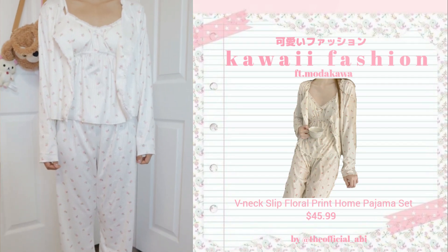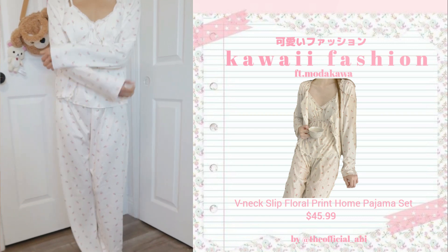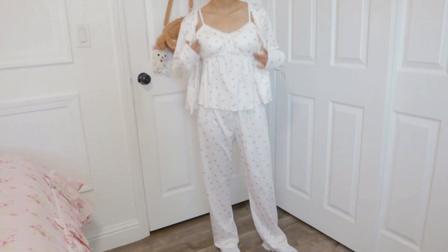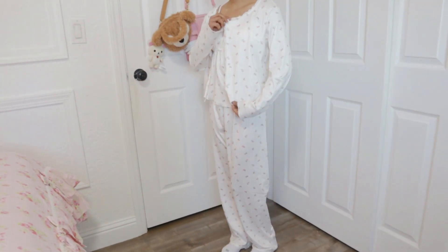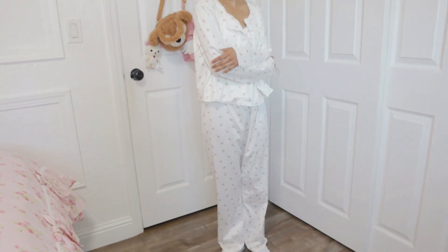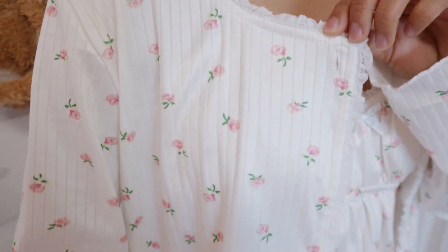So I decided to get this really cute floral print pajama set from Modakawa. It's sort of a three-piece set — it comes with a little cardigan, a really cute tank top, and these really nice loose pants that are very, very comfortable. The material is very good — very soft. It feels really nice on the skin and perfect to sleep in. The actual top is really comfortable and it comes with these little pads, so you don't have to wear a bra. You can just put that on, which is honestly the best thing — like the first thing you want to do is take off your bra as soon as you get home. This pajama already has that little pad in the chest area, and it's very comfortable.